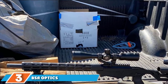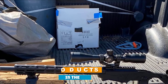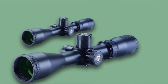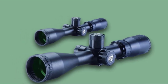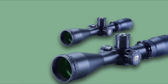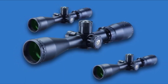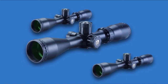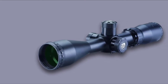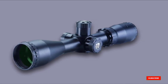The number 3 position is held by the BSA Sweet 17 SP 3-12x40. The BSA Sweet 17 SP was engineered specifically for 17HMR. It features a BDC reticle and adjustment turrets ballistically calibrated for 17HMR rounds loaded with either 17 or 20 grain projectiles. The scope also has an adjustable parallax setting from 10 yards to infinity, well-suited for long-range rimfire shooting. It features fully multi-coated lenses providing crisp, bright images, and a housing milled from a single piece of durable aluminum alloy.